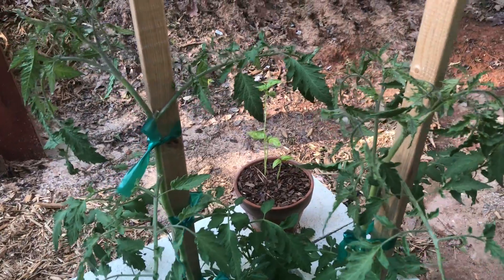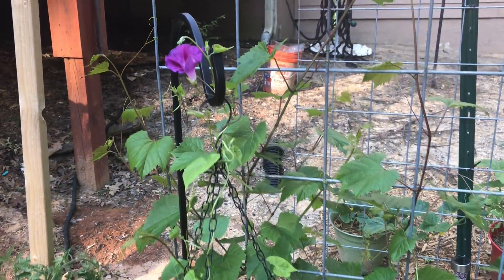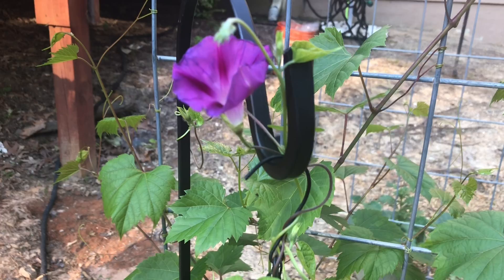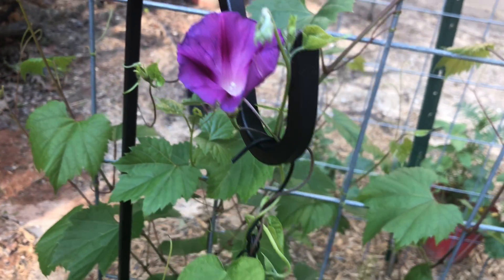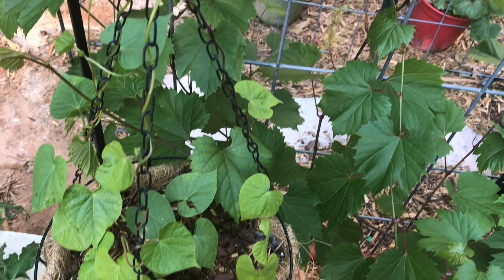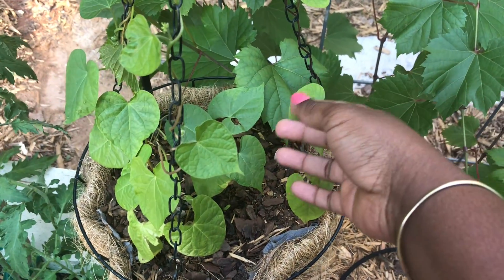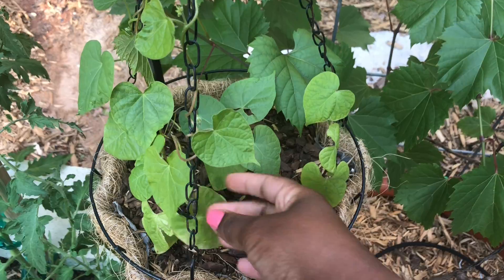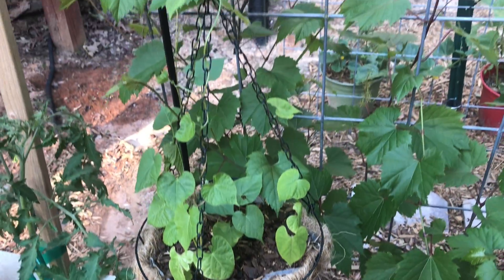One thing I am really excited for is this morning glory. I got my first flower opening on the morning glory plant, and I planted this from seed. I can't wait until everything starts blooming on the morning glory.